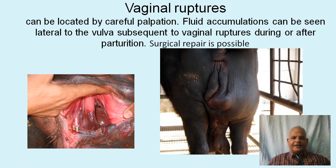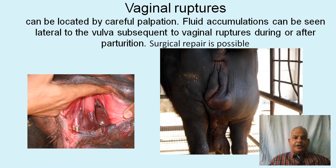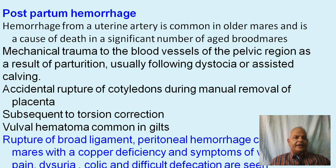The second postpartum complication is vaginal ruptures. They can occur postpartum due to a difficult birth or even sometimes a normal birth. Vaginal ruptures can be located by careful palpation. Fluid accumulations can be seen lateral to the vulva subsequent to vaginal ruptures during or after parturition. This picture shows the vagina ruptured at a point, with fluid accumulating in the sides of the vaginal walls around the perineum in a buffalo. Vaginal ruptures can be surgically repaired, but repair should be delayed until the fluid accumulation is cleared.